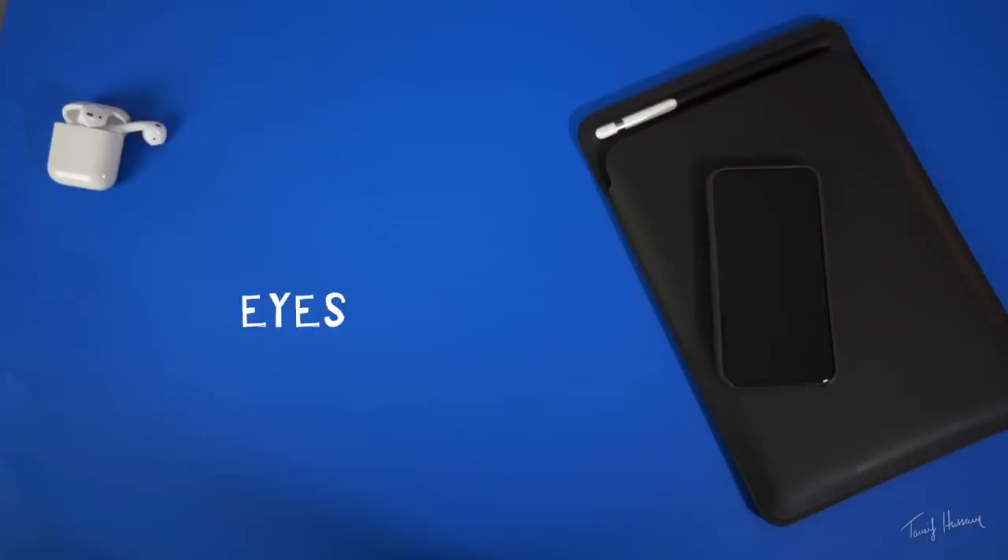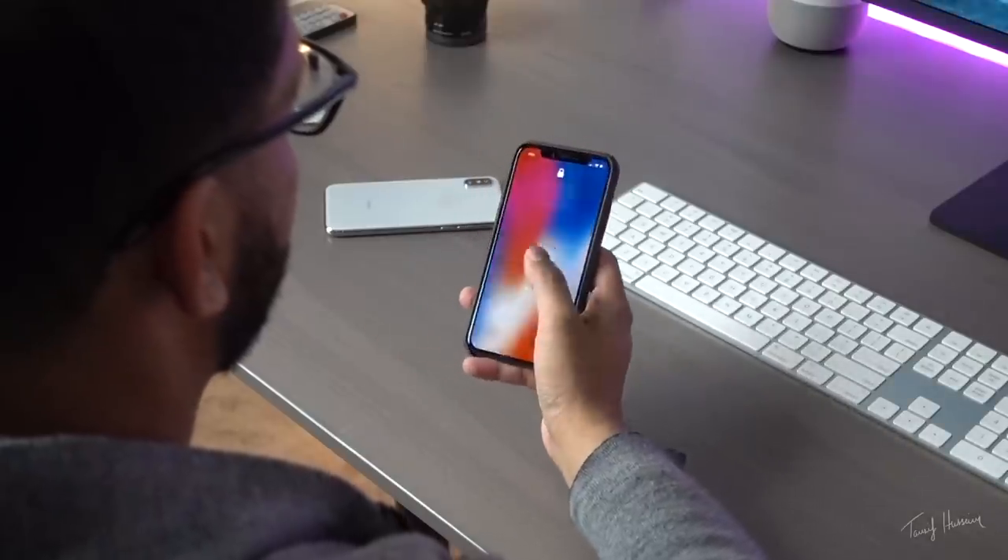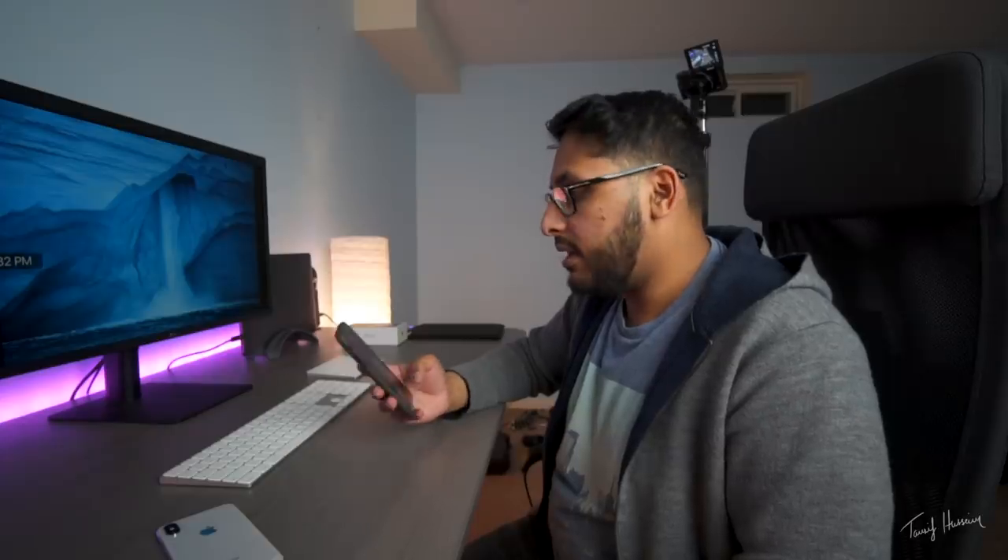Now we're going to test with eyes closed — the good old trick where maybe you're sleeping and somebody wants to snoop into your phone. Can they bring the phone up to your face and get it unlocked? Let's find out. Nope, it did not unlock. Now I look at it, open my eyes — it unlocked. So it's smart enough to tell when your eyes are open and when your eyes are looking at the sensor. Pretty cool.